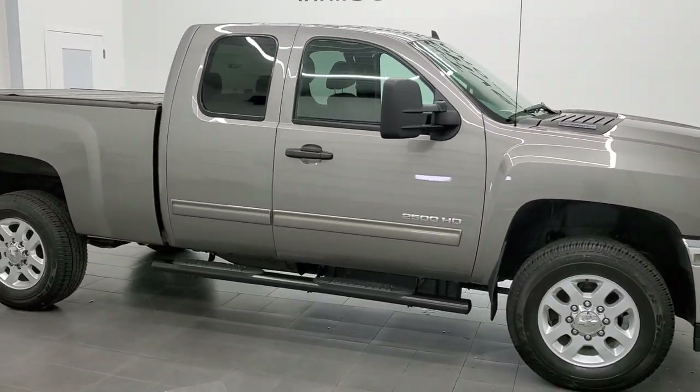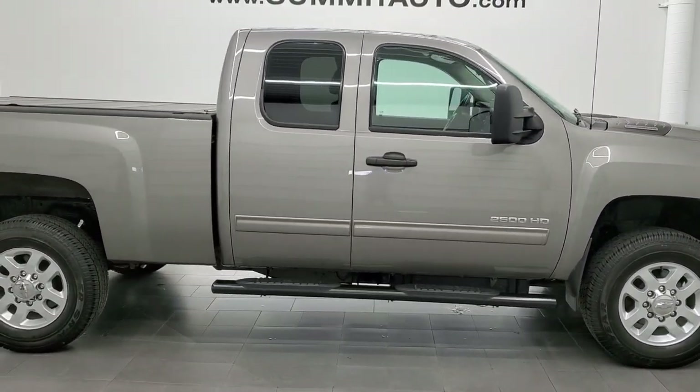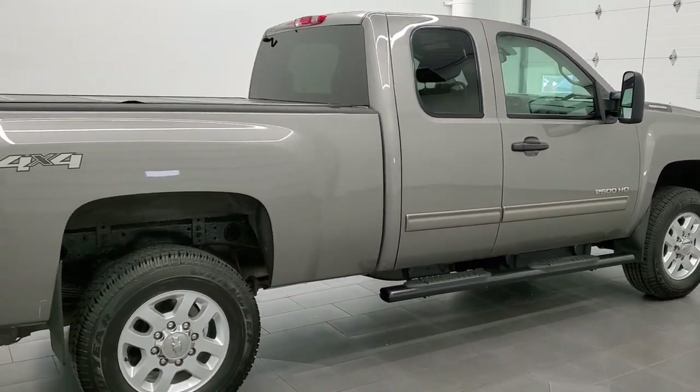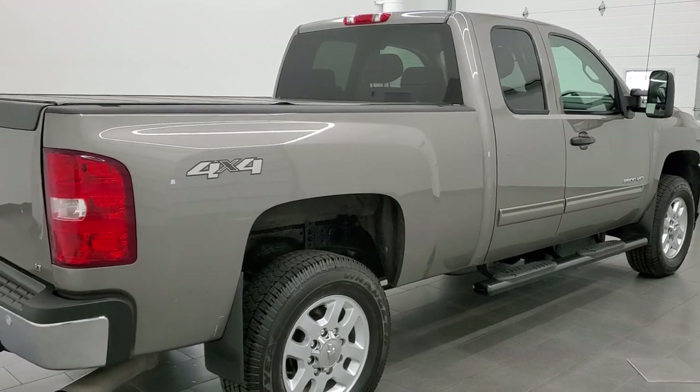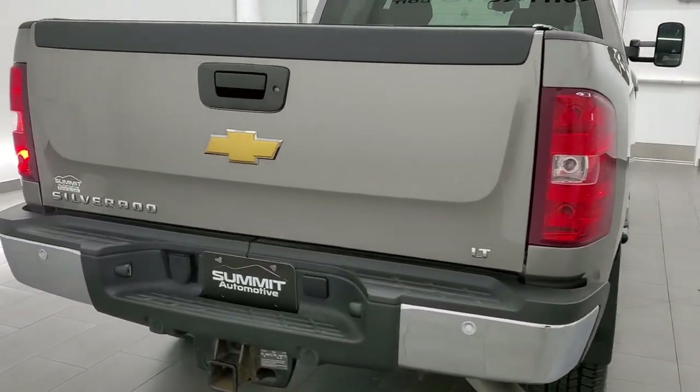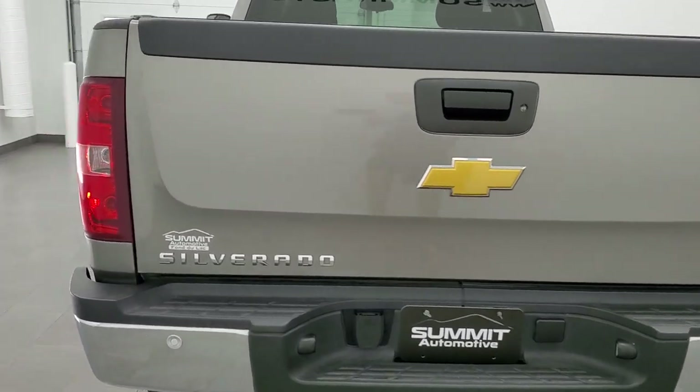This 2013 Chevy Silverado 2500 extended cab short box is stock number 11896ZA. We're here at Summit Automotive in Fond du Lac, Wisconsin, your new and used heavy-duty truck headquarters.